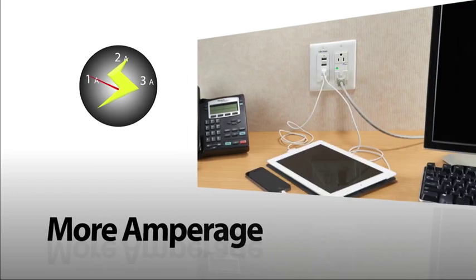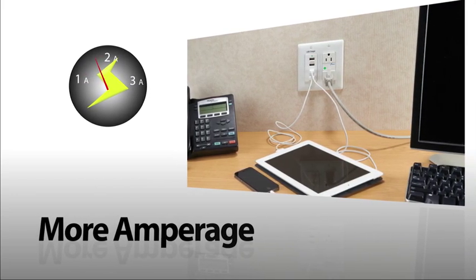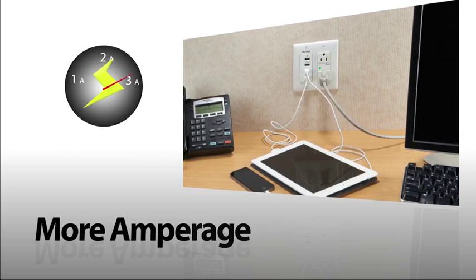Because Hubbell's USB solutions deliver more amperage, you get more power right away when plugging in multiple devices. Each port allocates power based on device requirements.